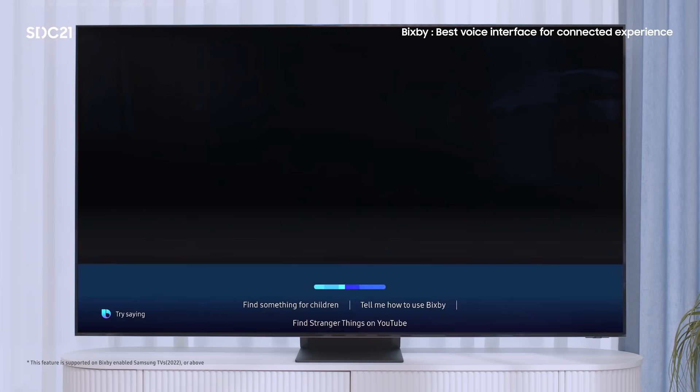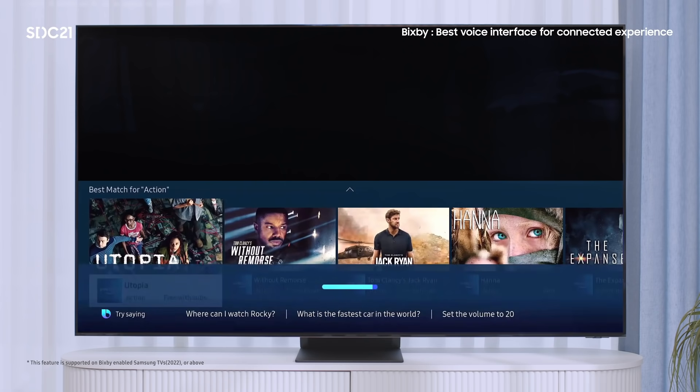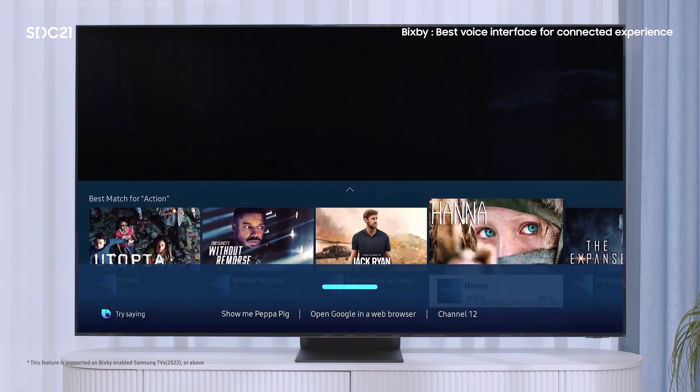Let's move over to the living room. We have made many improvements to Bixby on the TV, so that you can do more through voice and reach for the remote control less. It is much easier to search and navigate through content and select the program you want. [Demo: 'Show me action titles.' 'Go to next.' 'Previous page.' 'Select Jack Ryan.']